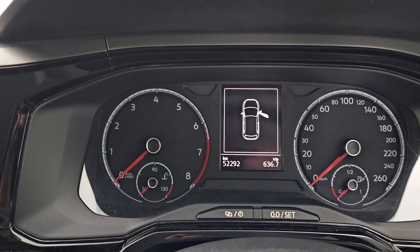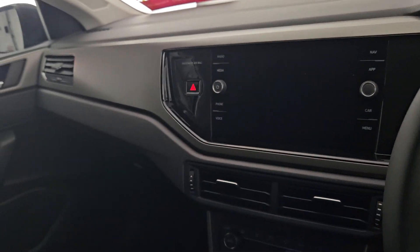This car only has 52,000 kilometers on it, and if you have any further questions don't hesitate to contact us here at Kiri's — we'd love to hear from you. Thank you.